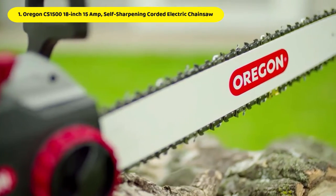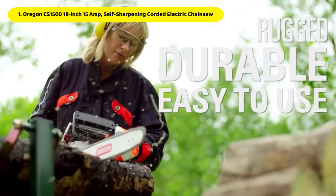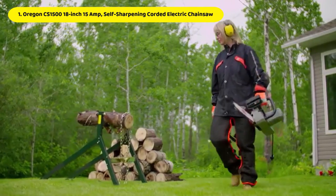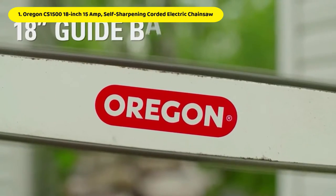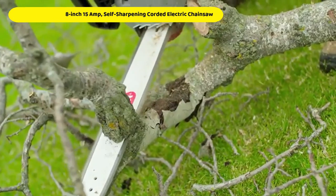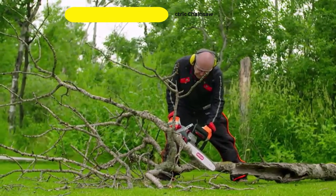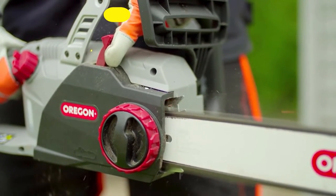In addition, the corded design eliminates the need for pull cords, and it avoids the discharge of irritating fume emissions and the mixing of gas and oil. More than 2,400 customers gave this Oregon chainsaw an average rating of 4.5 stars out of 5, making it somewhat less popular than the overall average customer rating of 4.6 for all suggested items. While customer satisfaction was lower than usual, 88% of consumers gave the product 4 stars or above, with only 5% giving it a 1-star rating.